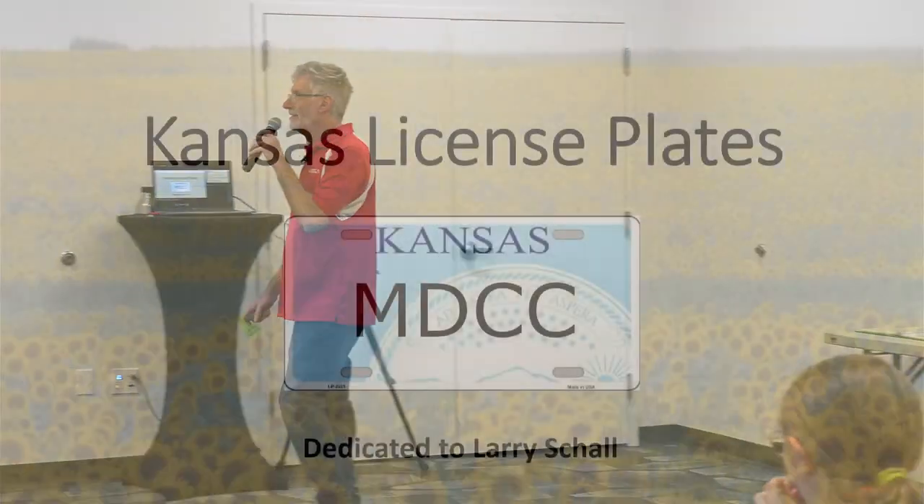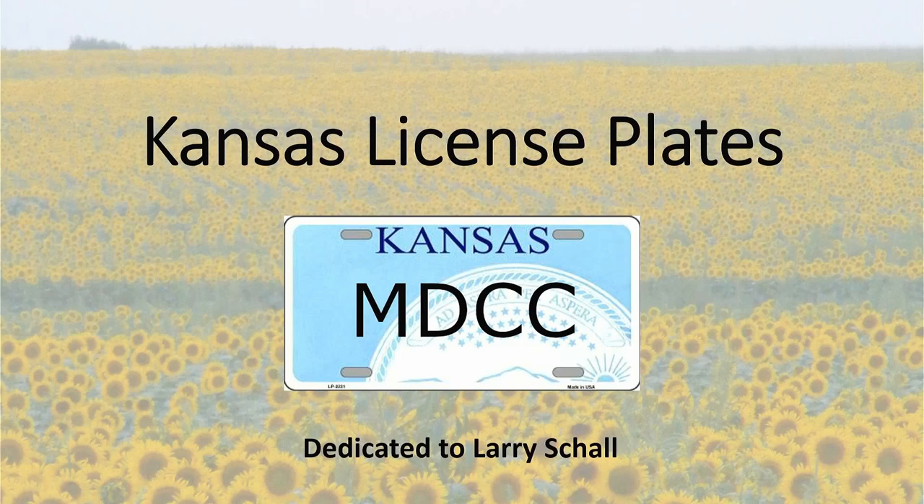Thanks, Doug. Larry started this — I don't know how long ago — but he had this vision to do this presentation, and so this is really dedicated to him. We've got several license plates scattered around you can look at afterwards. Some are from Doug and the museum, some from Eric Artzer, and I had a small collection. I also have Larry's notebook of notes. Larry was meticulous with handwritten notes — everything was handwritten. I started with that and filled in some things, so this is dedicated to him.